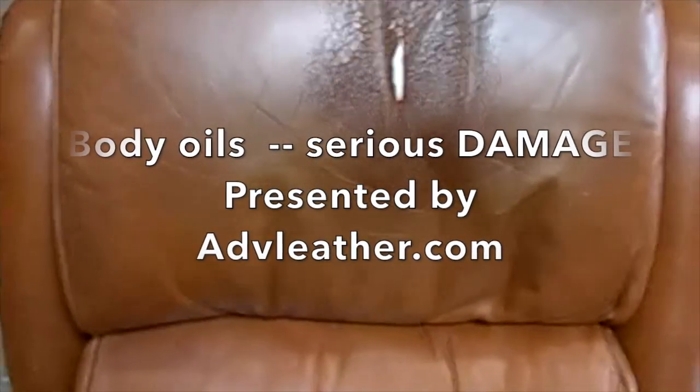Hi, this is Kevin with Advanced Leather Solutions. I'm showing you leather furniture that has had significant accumulation of body oil. As you can see, the body oil in the headrest here has literally rotted the leather. Actually, the furniture is in really good condition except for that one area.